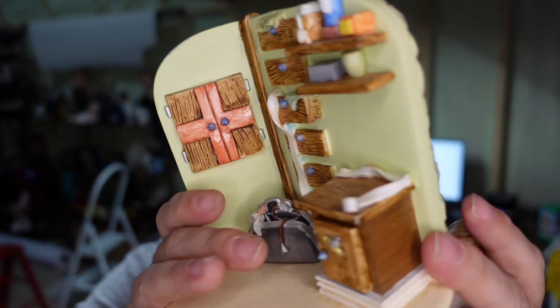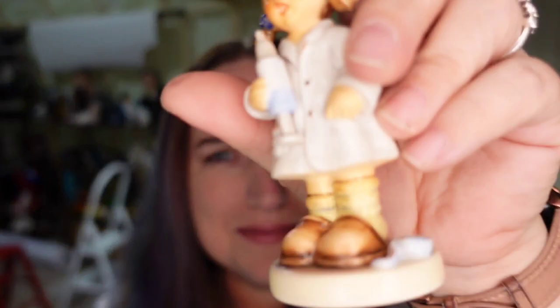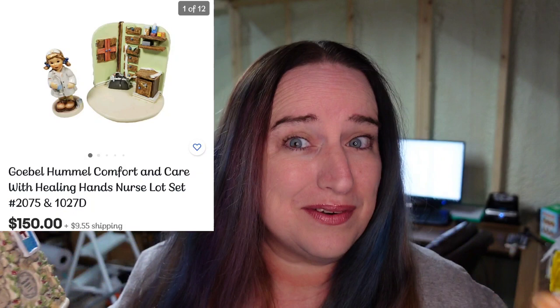This one I absolutely had to get — it's a Hummel nurse station, like a little hospital. It says 'Healing Hands,' it's from 1999, and it comes with this cute little nurse. I have these two pieces listed in my store and mine is the only one currently on eBay. They're listed for $150, so I expect to make about an $80 profit.